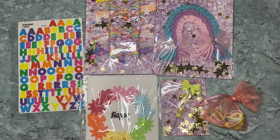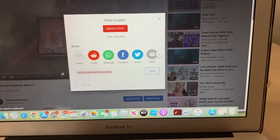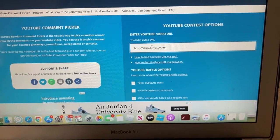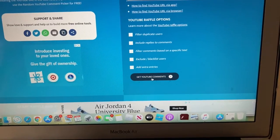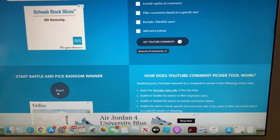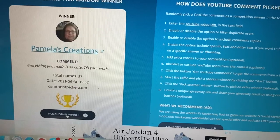So this is what the winner will be receiving. Make sure to contact me as soon as you can. You were supposed to comment on all four of the videos if you wanted to be entered. I copied the link from the last video I posted, which was the box video. We're going to generate the comments, do the raffle, and then I will double check to make sure that the person commented on all four videos.